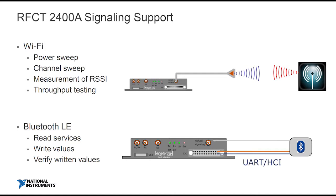What about Bluetooth LE? In that case, you can read services from the device — like what you see on your phone, what it's capable of — and read that back. You can also write to that device and read information back. There's also a UART HCI interface. If you want to do non-signaling tests, you can also use the instrument to connect using the HCI, using the DTM mode of Bluetooth LE — the device test mode operations.